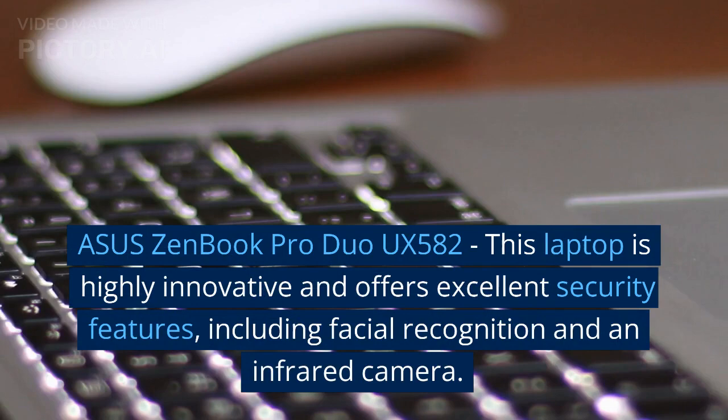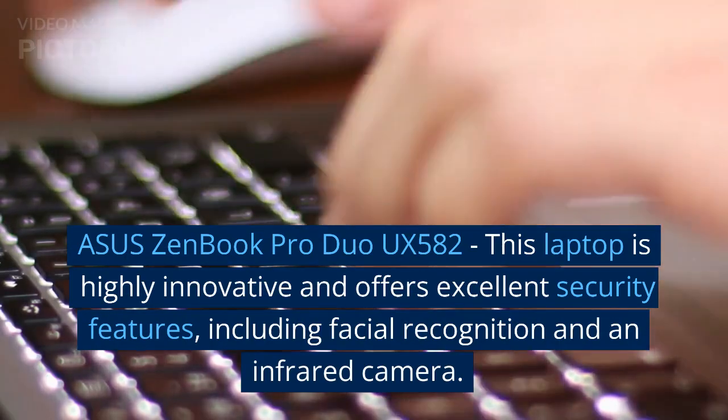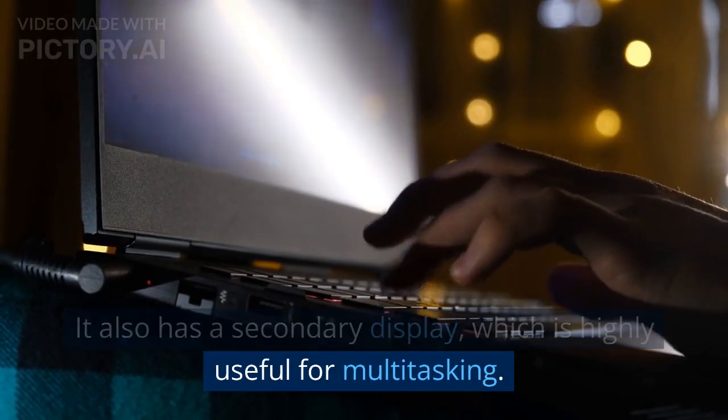Asus ZenBook Pro Duo UX582: this laptop is highly innovative and offers excellent security features, including facial recognition and an infrared camera. It also has a secondary display, which is highly useful for multitasking.